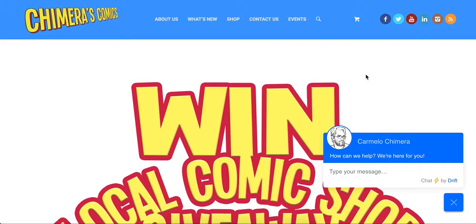This is Carmelo from Chimera's Comics, and I wanted to give you a quick tutorial on how to enter our application to win a comic book store. You may have heard we're giving away an entire comic book store, Chimera's Comics Oak Lawn. We've had a couple of people who have a little bit of trouble trying to enter, so I thought I'd give you some instructions.